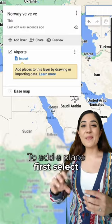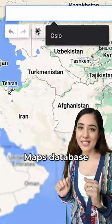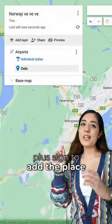To add a place, select the layer, then look up the place on the Google Maps database and add a plus sign to the layer.